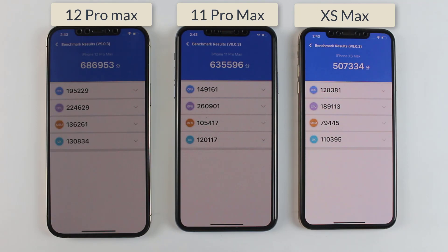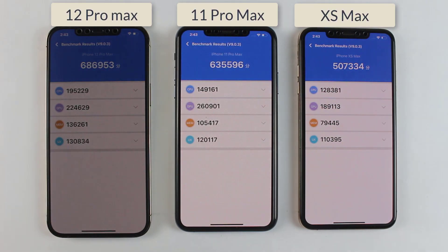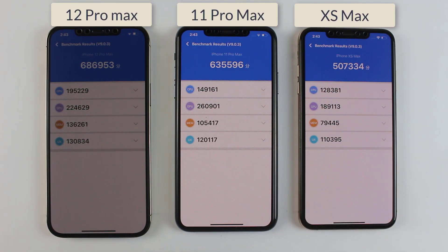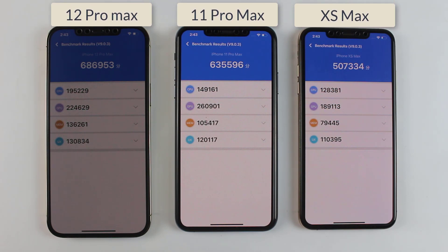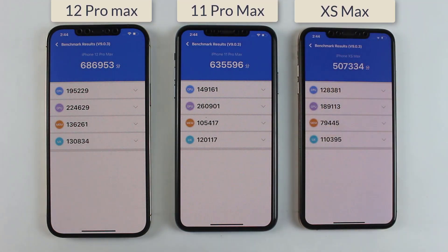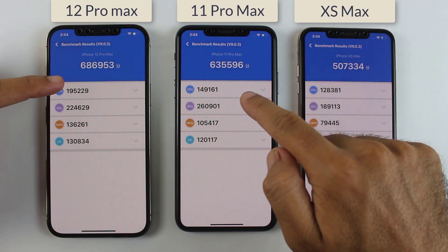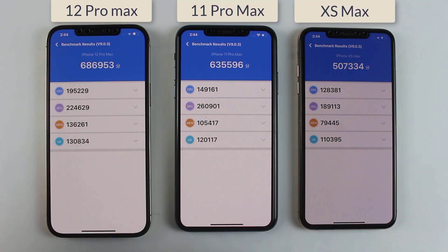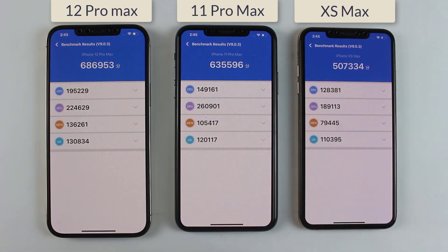Welcome back. So it was the AnTuTu benchmark test between the iPhone 12 Pro Max, iPhone 11 Pro Max, and iPhone XS Max in 2021. As you guys can see, the difference is very clear between all of them. The scores of the XS Max are very lower compared to the iPhone 11 Pro Max, but if we talk about the iPhone 12 Pro Max and 11 Pro Max, they are very close to each other, and their performance was also very similar.